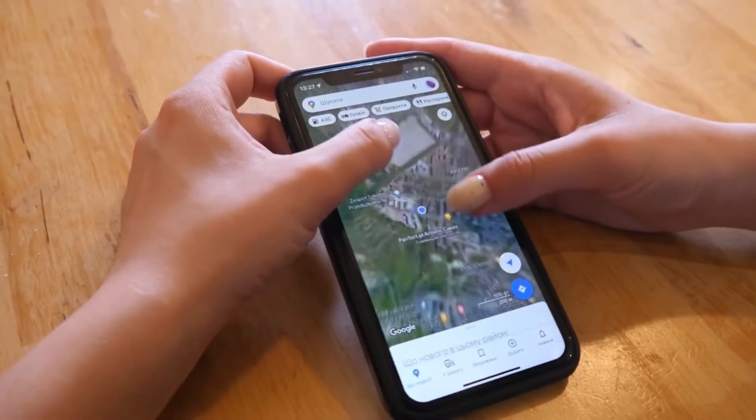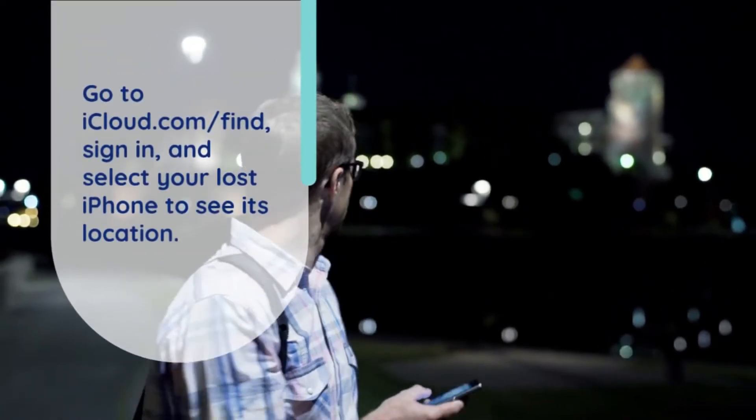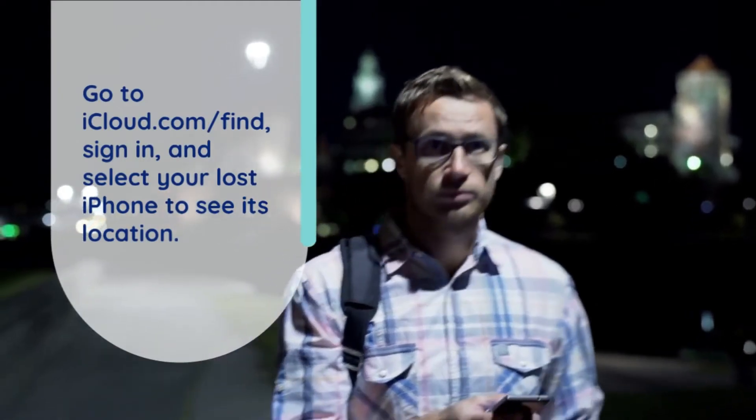iPhone users can rely on Find My iPhone. Make sure your device is on, signed into iCloud, and connected to the internet. Go to iCloud.com, sign in, and select your lost iPhone to see its location.